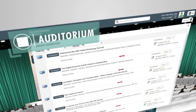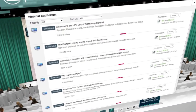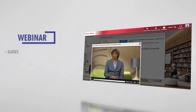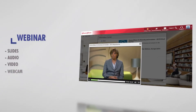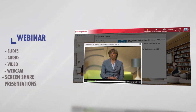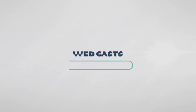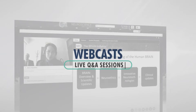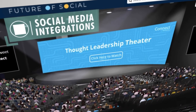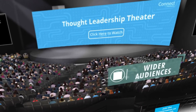Next, let's look at an auditorium. Here, attendees can choose from live or on-demand webinar sessions. This can include slides, audio, video, webcam, and screen share presentations, or any combination of the above.